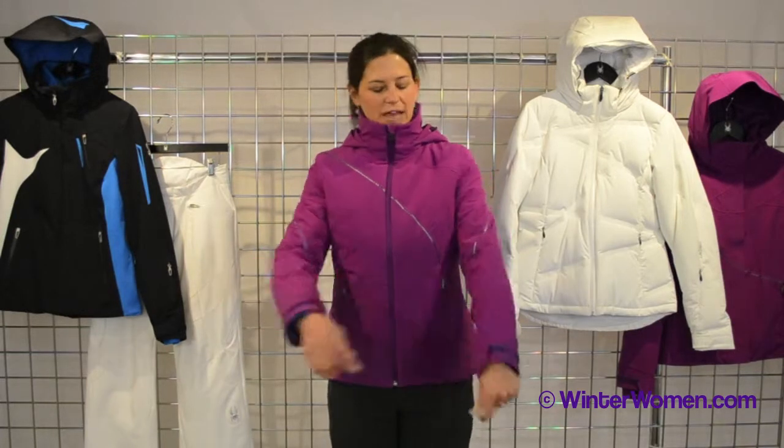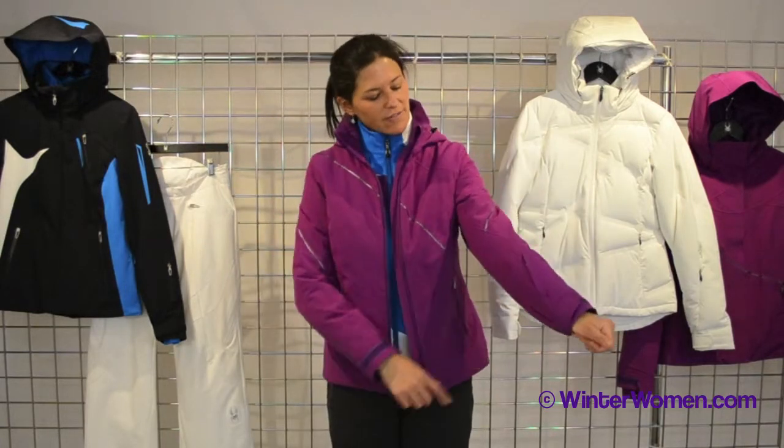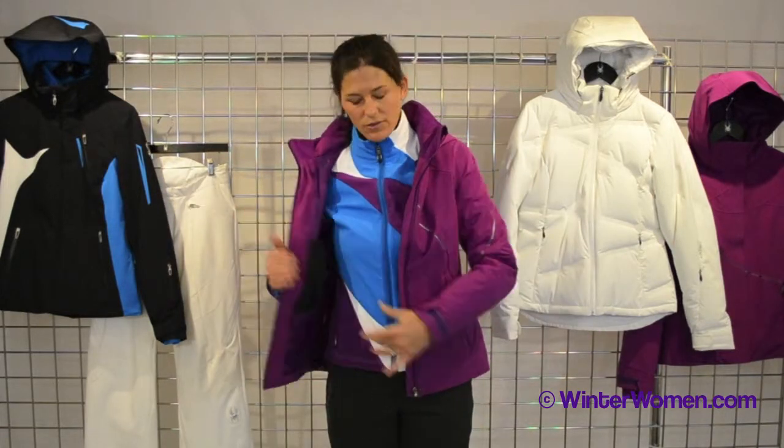Other features we have here: adjustable outer cuffs on the outer jacket, removable hood, and a little data pocket on the left here. On the inside, we have a couple pockets — the iPod pocket on the left, and a nice goggle pocket on the right.